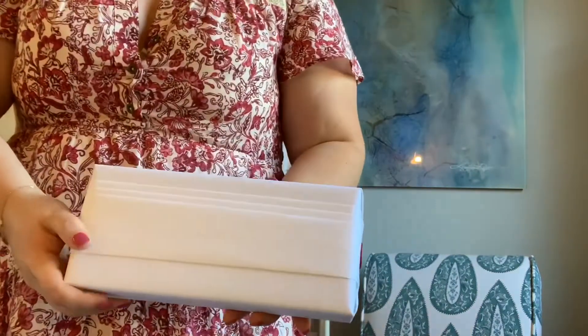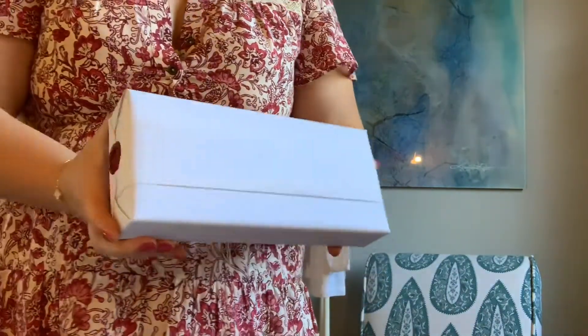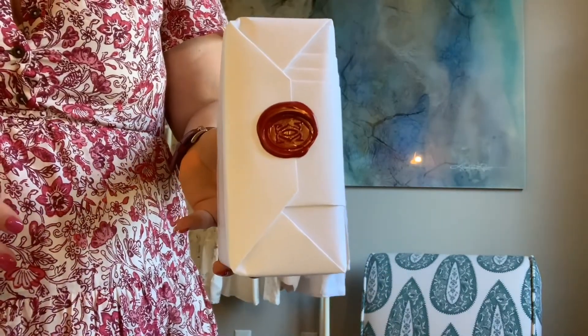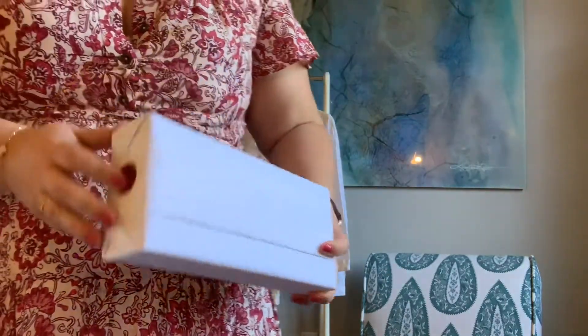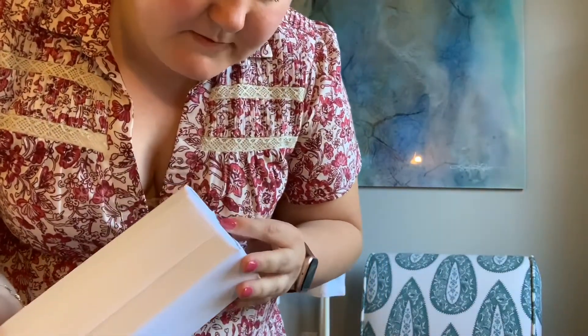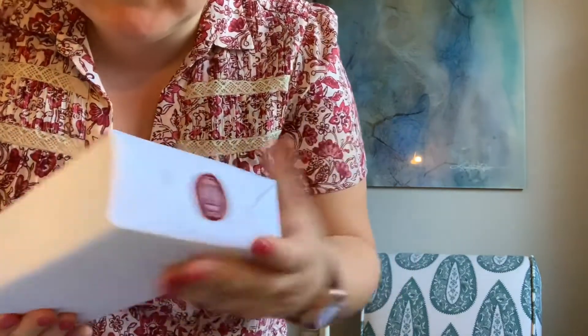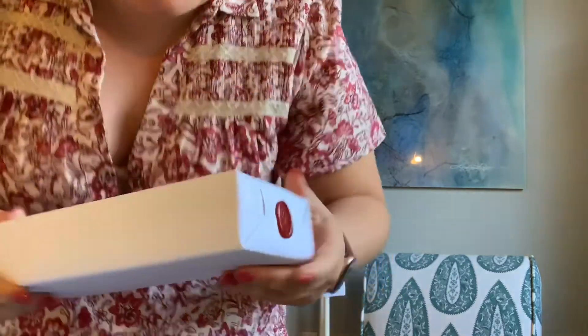I was quite impressed with the wrapping. I don't know which one has something in it and which one doesn't because there's no difference. The wrapping is really pretty, and on the side they actually hot-stamped the Cartier CC into it. When this came to me it was still warm, so this is a legitimate wax stamp — and it is different on both sides.